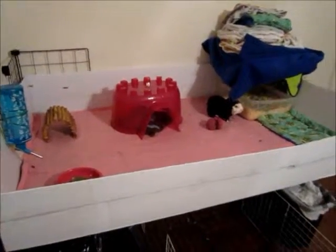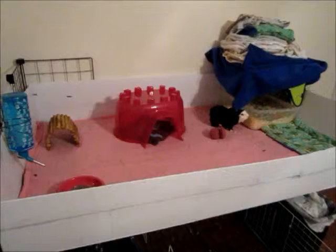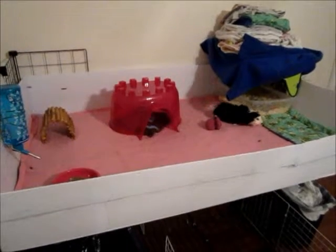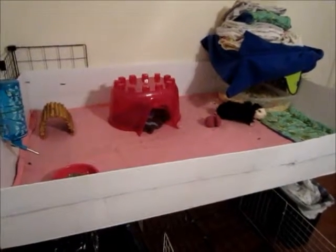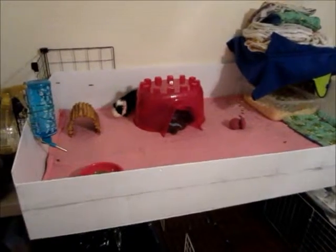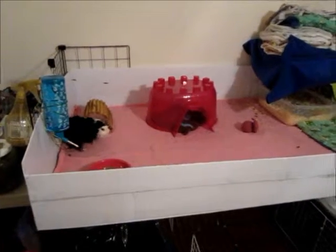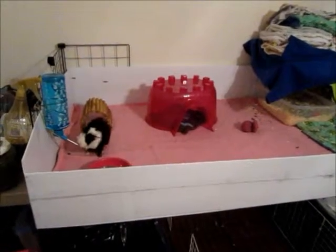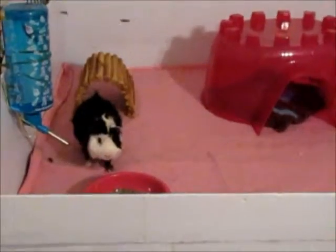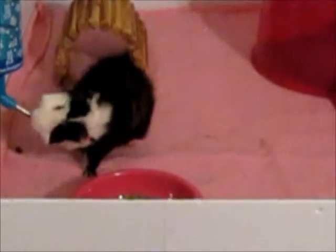Hi everyone, this is Piggy Pig Palace coming to you for the first time. This is our introduction video and I want to explain the purpose of my account and also to introduce myself and my wonderful piggies to the YouTube world. The main purpose of my channel is to bring awareness to different organizations that rescue guinea pigs that are abandoned or in high-kill shelters, and actually home them in foster homes and help find them forever homes.